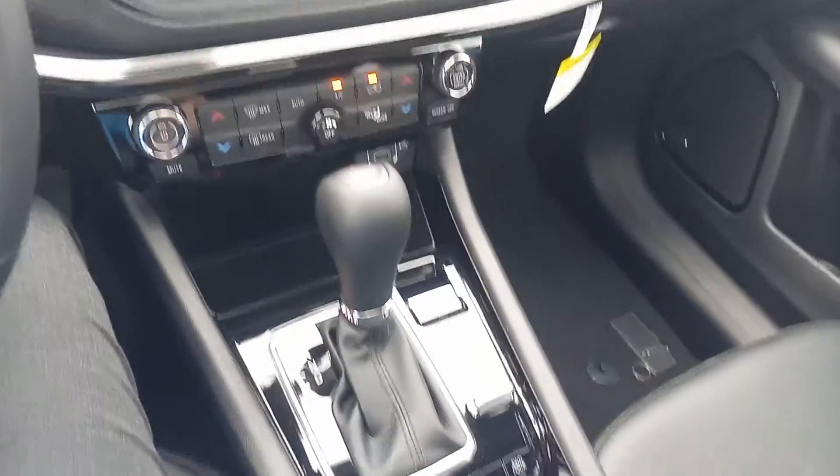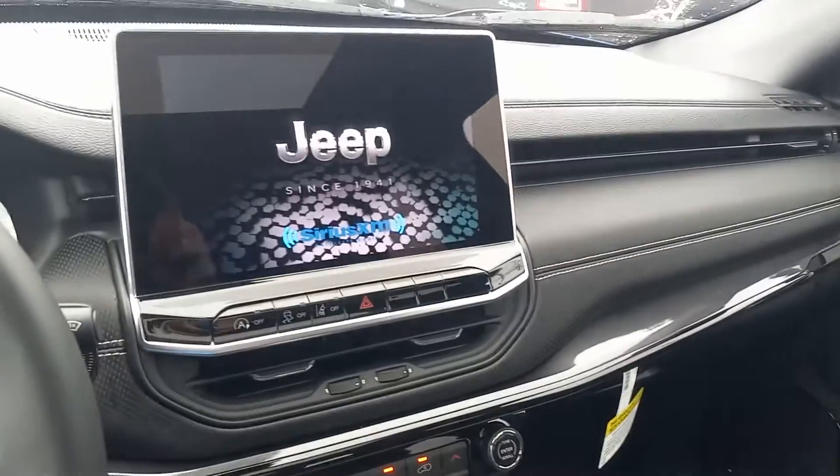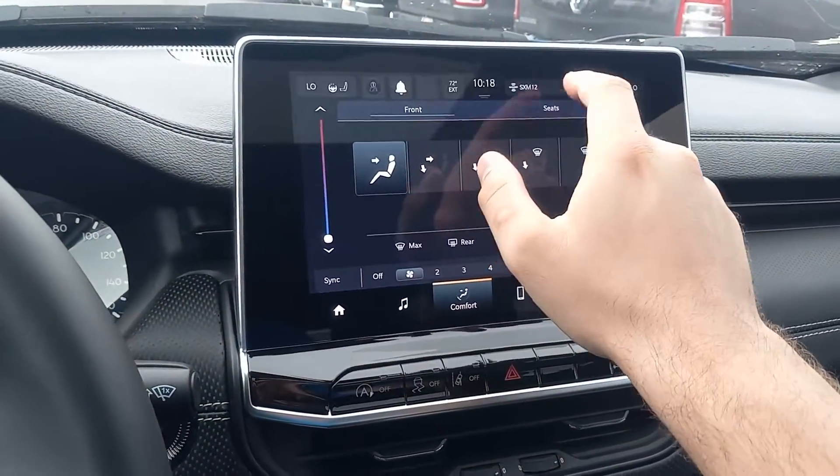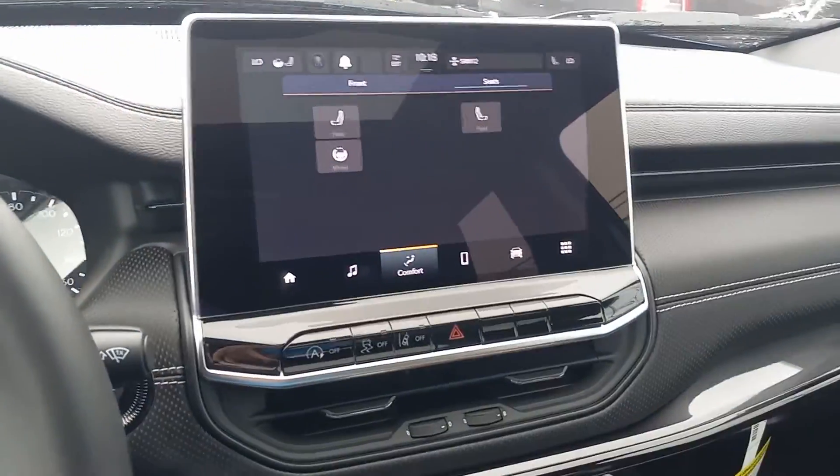This does come with Android Auto, Apple CarPlay, Bluetooth, Sirius XM radio, heated seats, and heated steering wheel as well, as you can see there. I know you guys are coming from a ways. This also does have the panoramic sunroof as well.